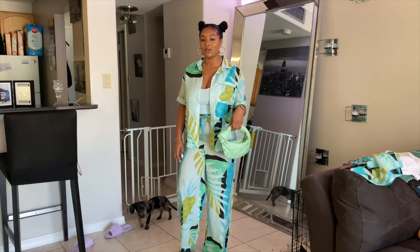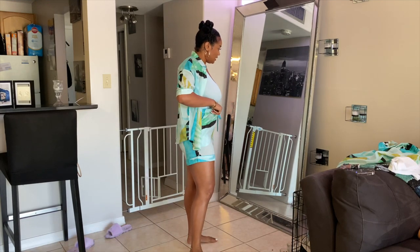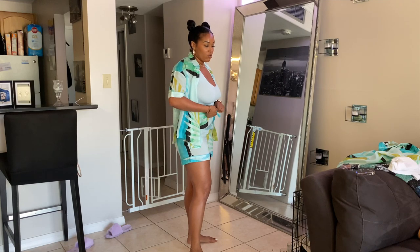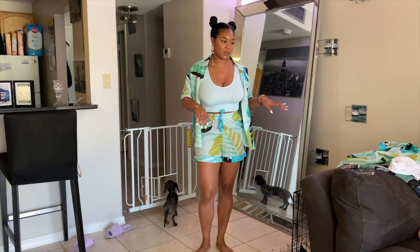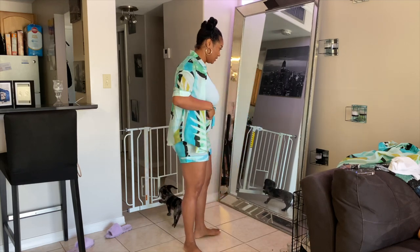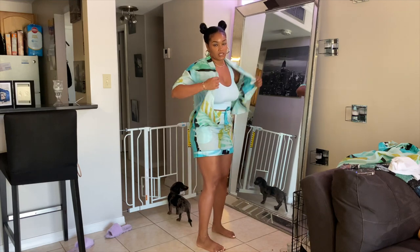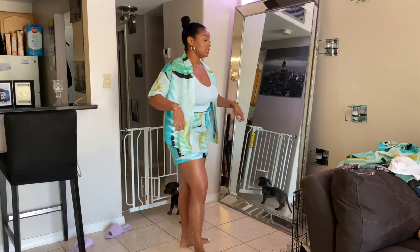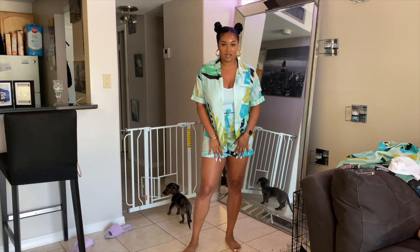Okay, changing to these shorts real quick. I already know I've gotta pull these up pretty high so the crotch doesn't act funny and the butt doesn't look weird. With this top I can actually put on a bra because the other tops either had the back cut too low or the straps were too thin, so bras wouldn't have worked well with those unless I wore the shirt over them.